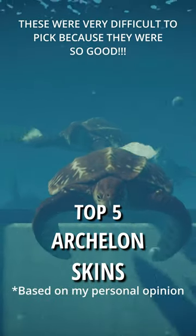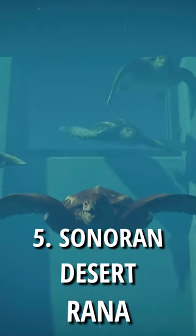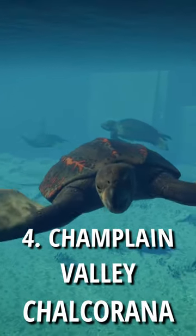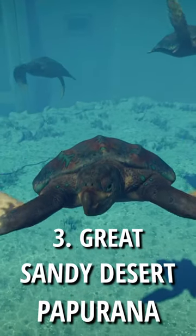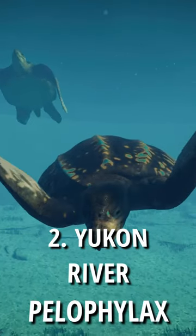These are the top 5 skins for the Archelon, here we go! Number 5 is Sonoran Desert with Rana. Number 4 is Champlain Valley with Chowka Rana. Number 3 is Great Sandy Desert with Papu Rana. Number 2 is Yukon River with Pelophylax.